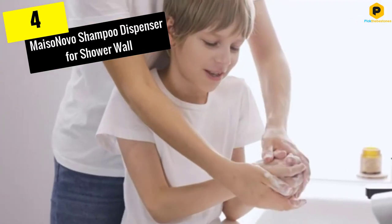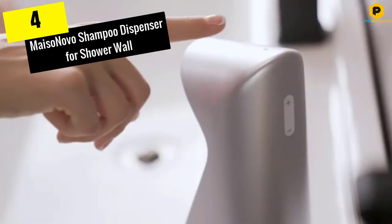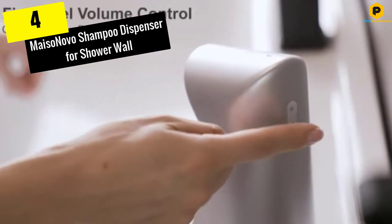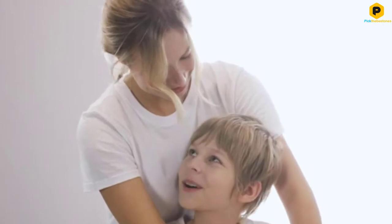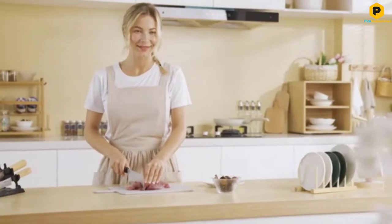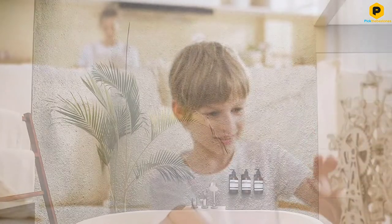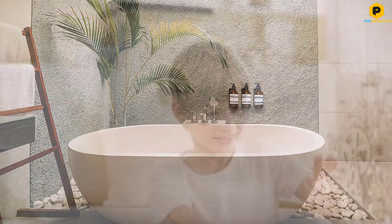Moving on at number 4, we have the Meso Novo Shampoo Dispenser for Shower Wall. Newly upgraded bottles with glass-like thickness and strength. Redesigned easy-peel auxiliary stickers that leave no residues on walls. These wall-mounted soap dispensers with refillable amber glass bottles are ideal for space-saving. This wall soap dispenser comes with waterproof labels.